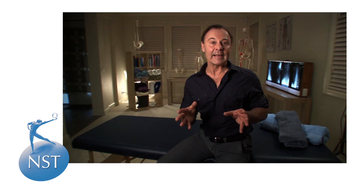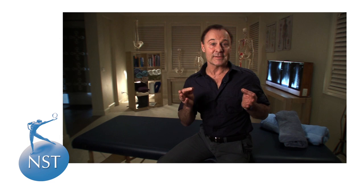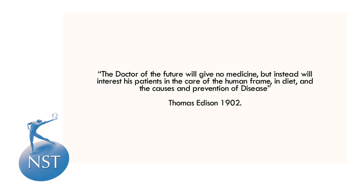Maintaining a strong and healthy spine with techniques like NST, plus a balanced lifestyle, can therefore be the perfect platform to achieve sustainable health. Perhaps Thomas Edison put it better all the way back in 1902 when he said: 'The doctor of the future will give no medicine, but instead will interest his patients in the care of the human frame, in diet and the causes and prevention of disease.'